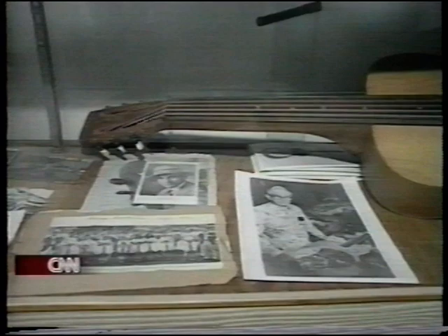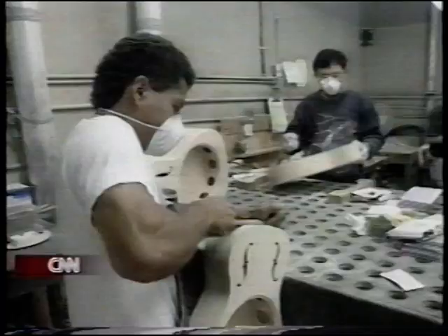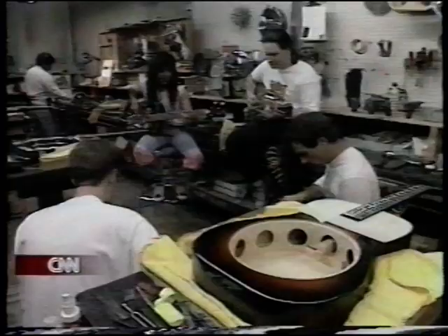The name comes from its inventors, the Dopier Brothers. And this is the second dobro they ever built. It's at the Huntington Beach, California factory where 50 a week are now being turned out. Gibson owns the company now, but the guitars are still made by hand by guys who don't just build them.